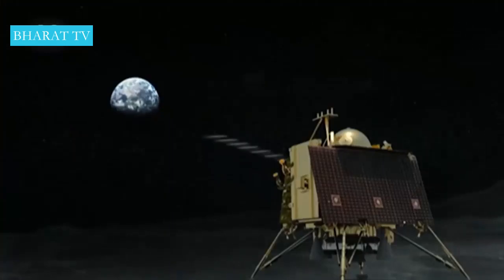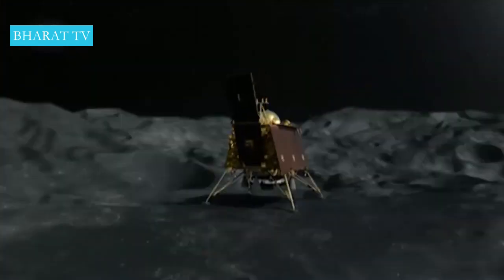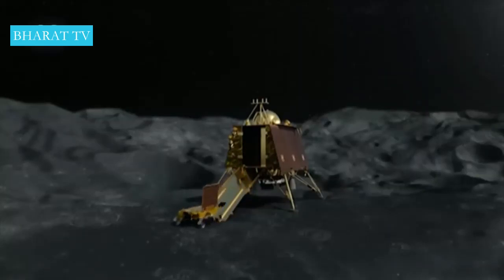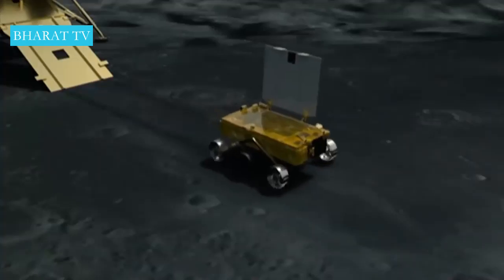After landing, Vikram will open its doors and release India's first lunar rover onto the surface. Small as a briefcase, it can travel up to 500 meters. With its onboard instruments, the rover will measure water-bearing minerals in the lunar rock as well as the concentration of elements such as aluminum, silicon, and titanium.